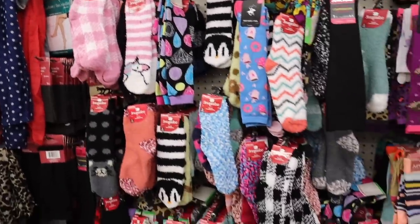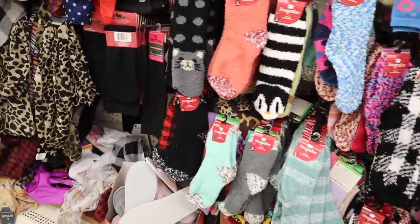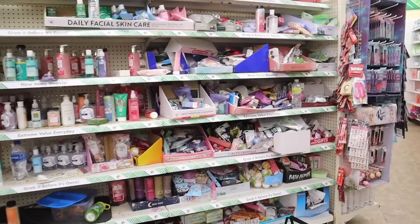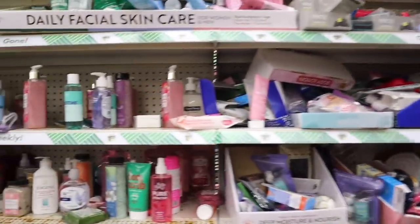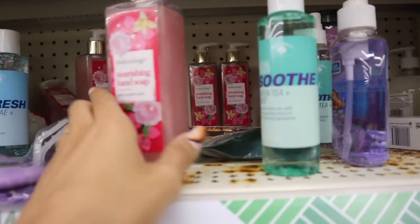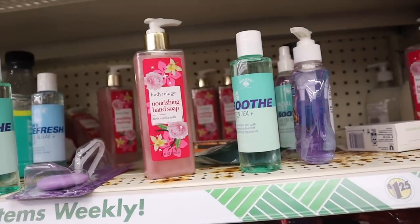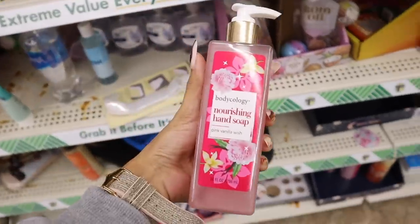I also got a bunch of fuzzy socks in my previous video — definitely check it out. Moving on to the bath section: Bodycology is here, usually found at Walmart and Target. This one is specifically Pink Vanilla Wish. We've been finding this scent in gift sets, so it's cool to find the individual soap here. Hopefully they bring in their mist very soon — their mist and bath salts smell so good.